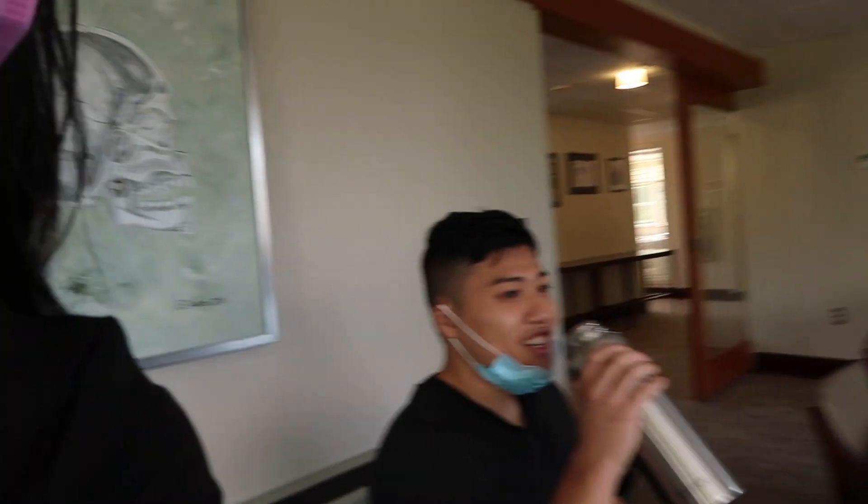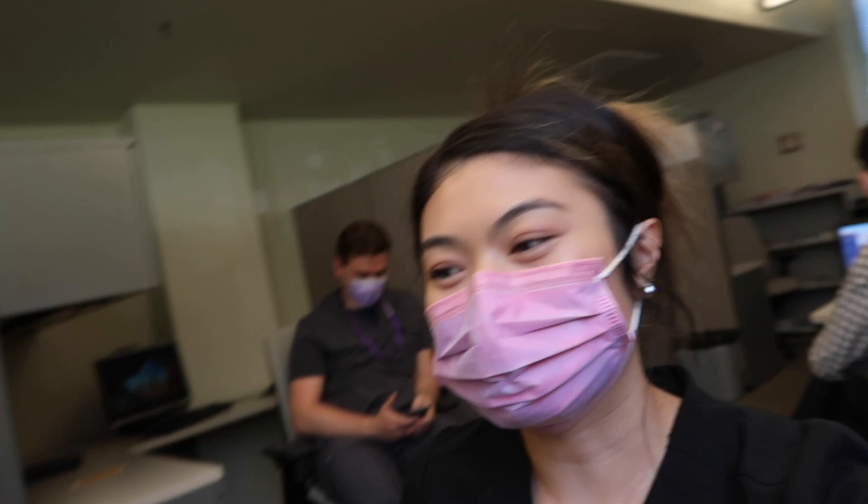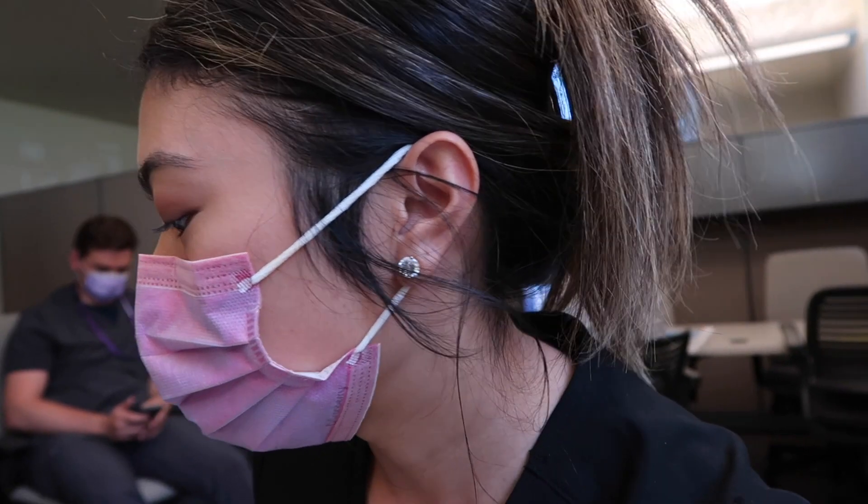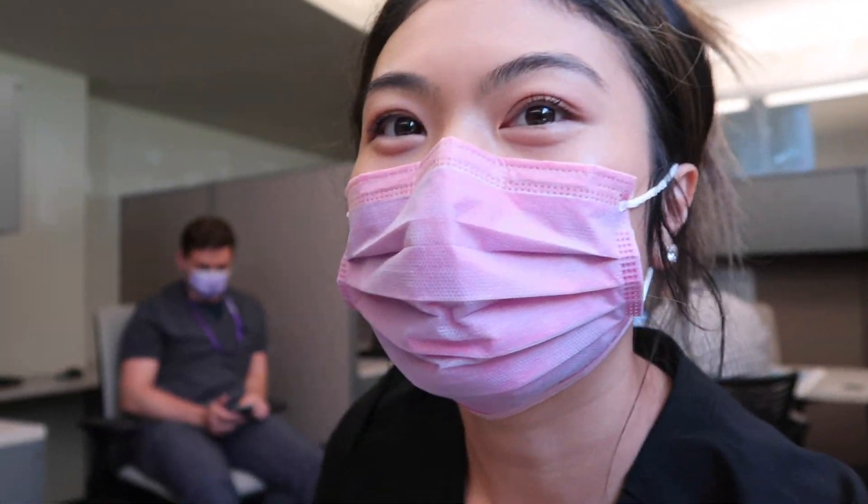This morning we have orientation first and then in the afternoon is when we start seeing patients. We just spent all morning in orientation — everyone here is really nice, all of the assistants and the faculty. Really excited to work on these kids. Philip and I are partnered this afternoon because we're doing a buddy system.